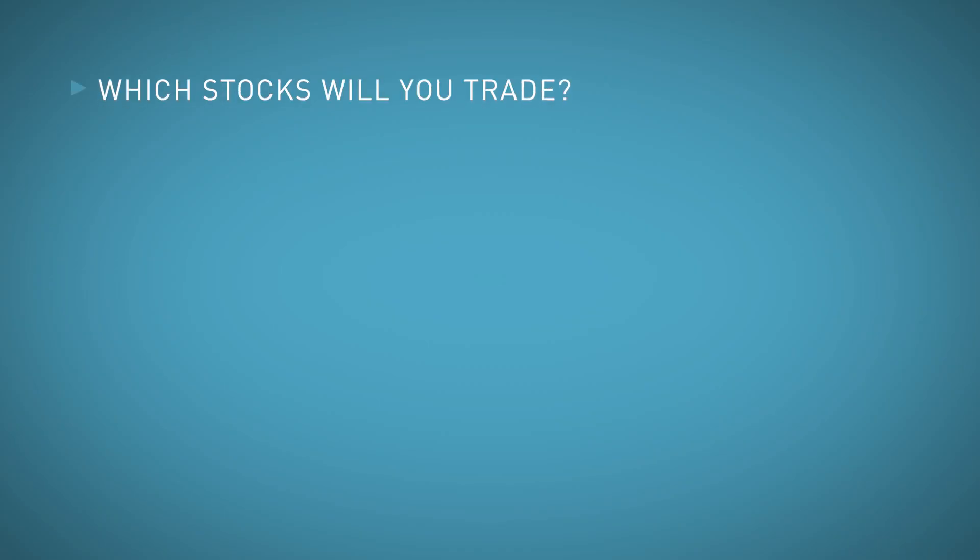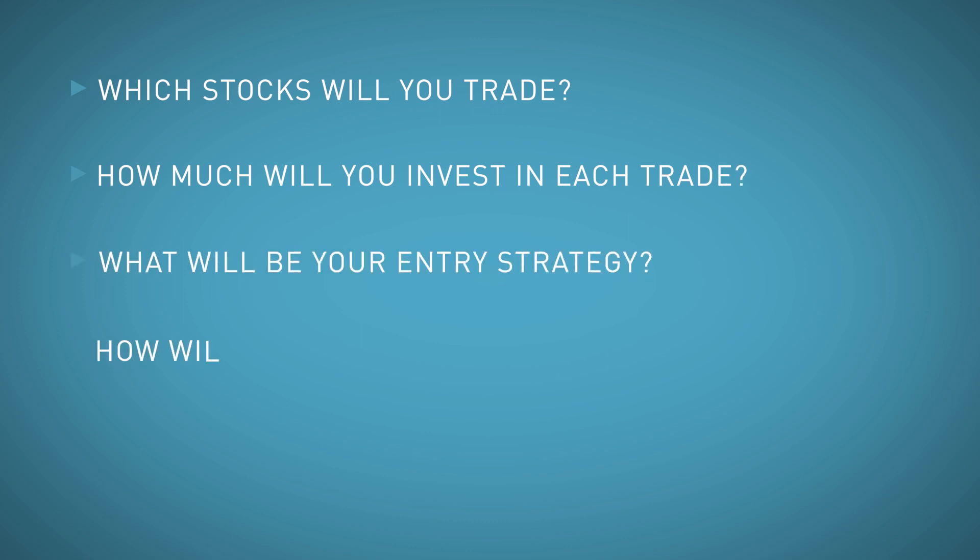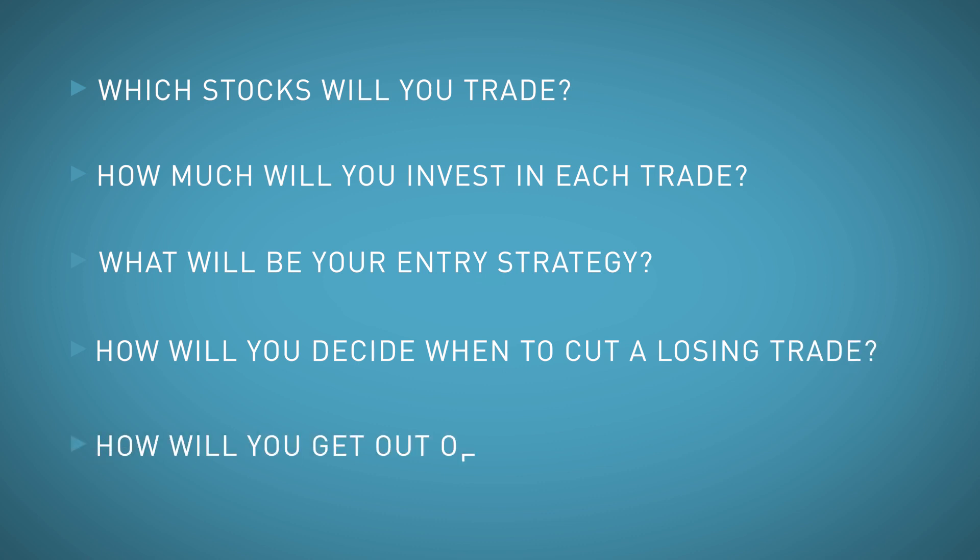Which stocks will you trade? How will you invest in each trade? What will be your entry strategy? How will you decide when to cut a losing trade? And how will you get out of a profitable trade? Answering these questions is the key to building a system — it provides a framework for a set of rules. You then use this step-by-step process for every trade. So let's go through them.